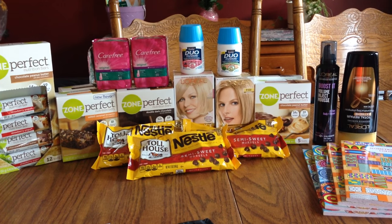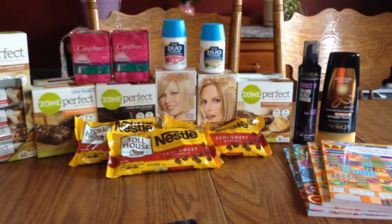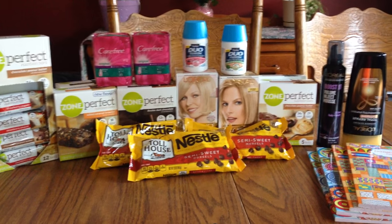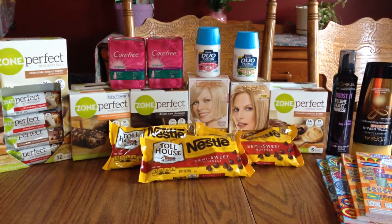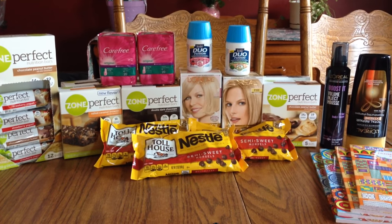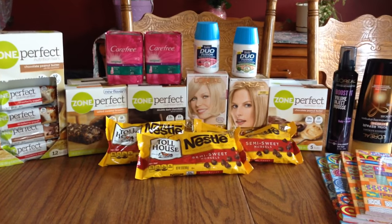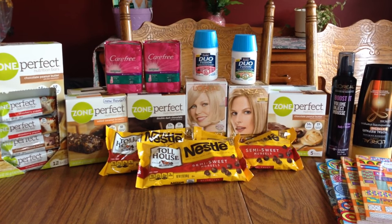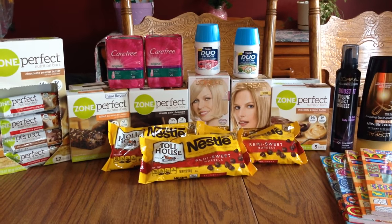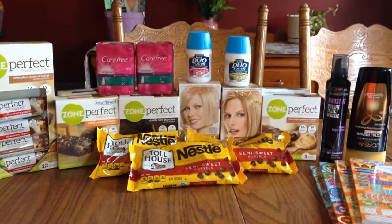Hi everybody, it's Michelle. It is June 14, 2016, Tuesday, and this is my Rite Aid haul. I'm sorry I didn't get a chance to get this up sooner — we have been really busy. We had another death in the family, the kids were getting out of school, my oldest got back from college, and some of us were getting sick. It's just been one thing after another. The deals haven't really been grabbing me lately, and I don't know if it's just because it's summer, but it's been kind of depressing.